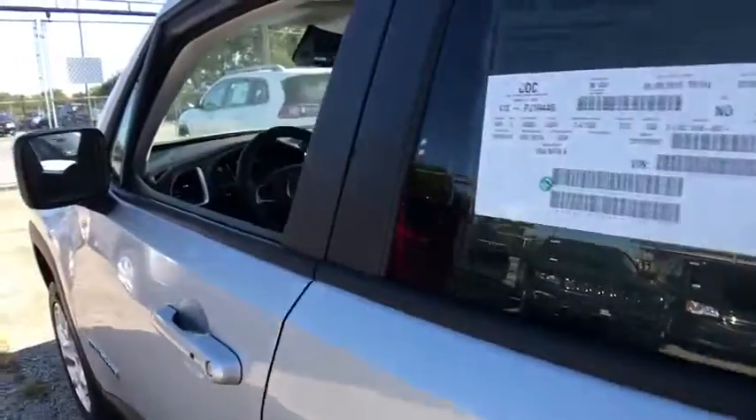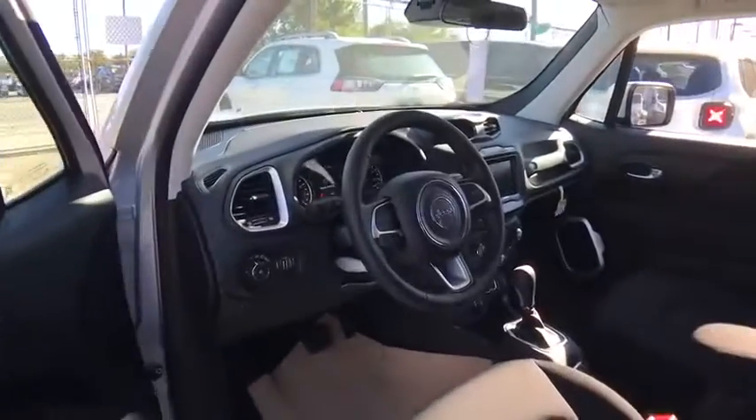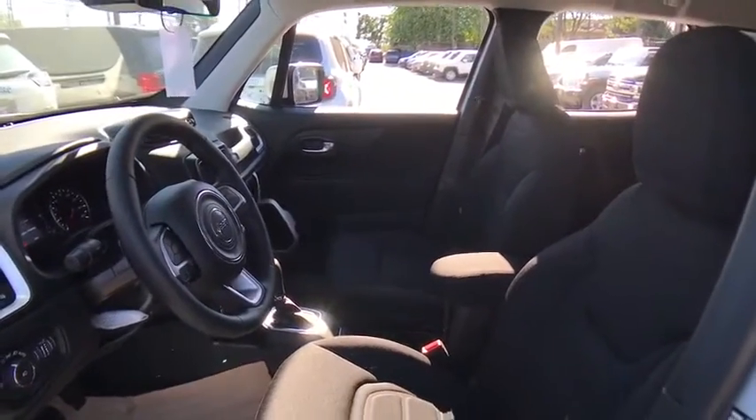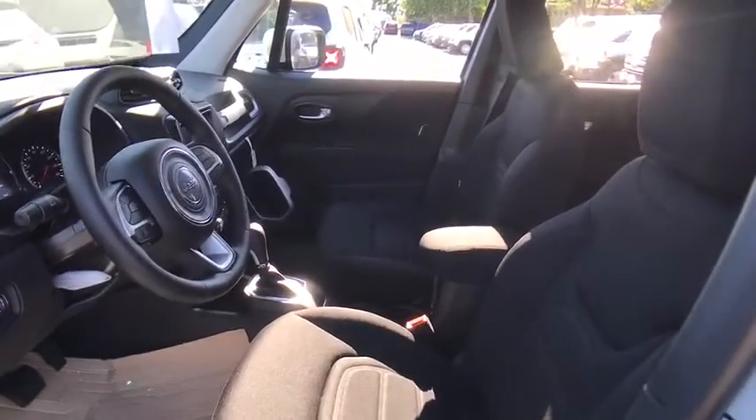Aluminum wheels, keyless start, four-wheel disc brakes, cruise control, four-wheel drive, floor mats, AM FM stereo radio, climate control, and rear defrost.